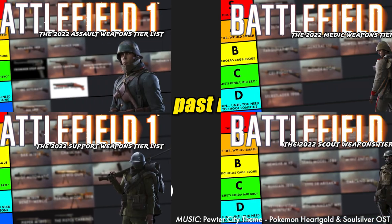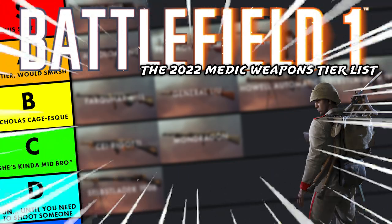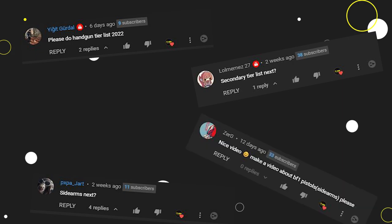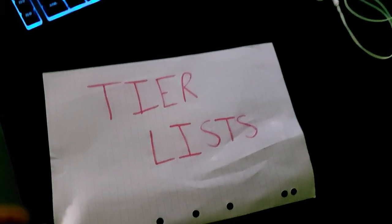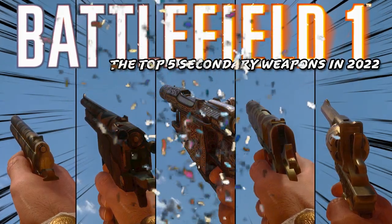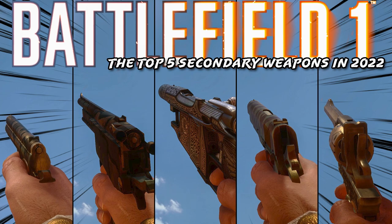Over the past month or so, I've made several videos discussing each of Battlefield 1's primary weapons and which tier they fall within each class. Since then, I've received several comments asking for my own opinions on the sidearms, but since I'd had enough of tier list videos, I decided to move on to something a little bit bigger. So here it is: Cole FPS's picks for the top 5 secondary weapons in Battlefield 1 in 2022.